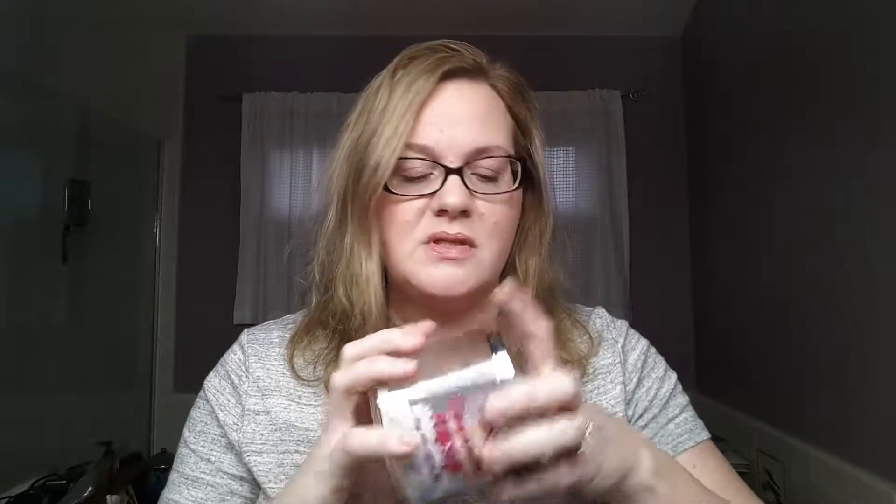Another candle — Marshmallow Fireside. This is my favorite from Bath and Body Works. You guys, this is so good — it's like roasting marshmallows by a fire. It is my favorite of all time from Bath and Body Works, truly. The Leaves candle is pretty good too, but Marshmallow Fireside is definitely high on my list of favorites.